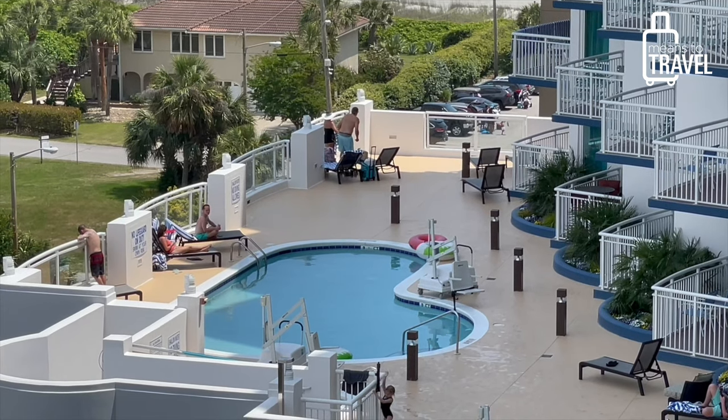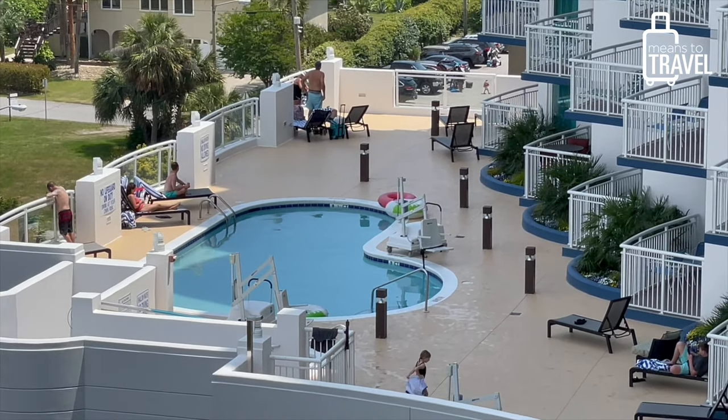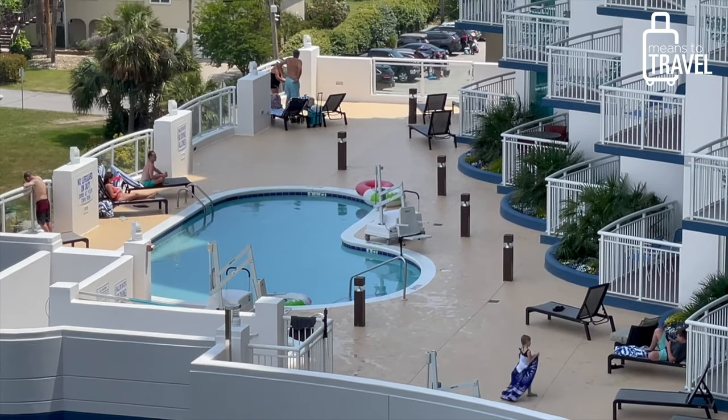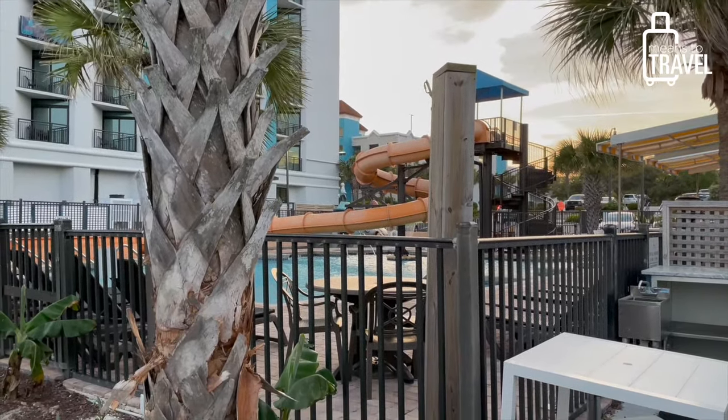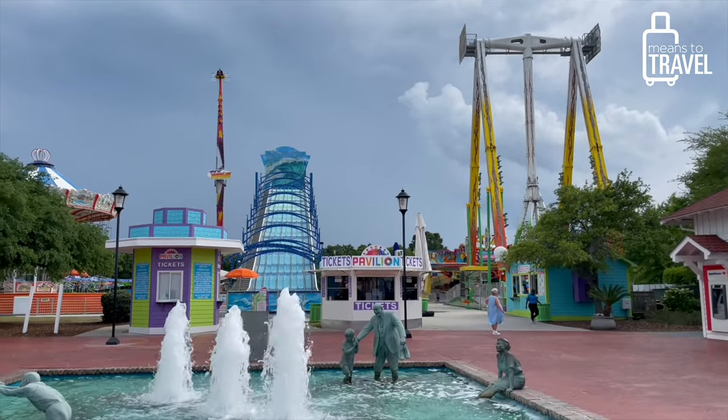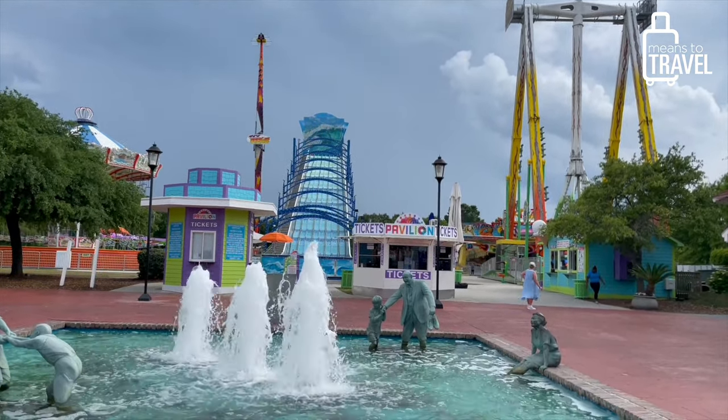If pools are more your thing, a lot of the oceanfront resorts and hotels all along the Myrtle Beach beachfront have either indoor, outdoor, or both types of pools to choose from. On top of that, there are tons of family-friendly water parks in the Myrtle Beach area too, so if you're here in the summer months those are places to check out as well.